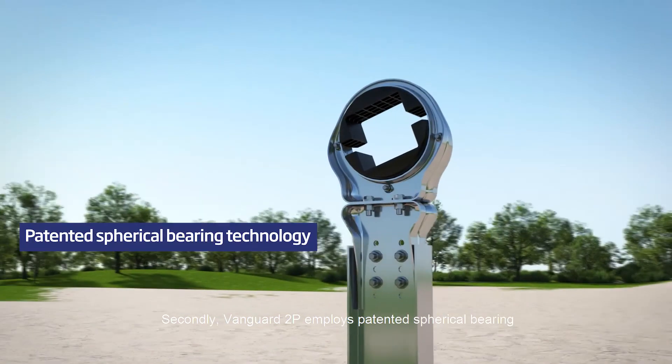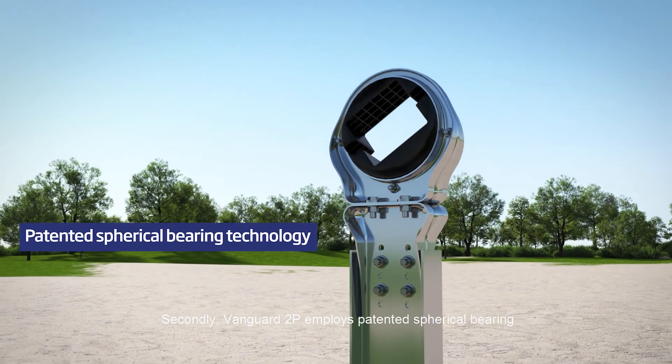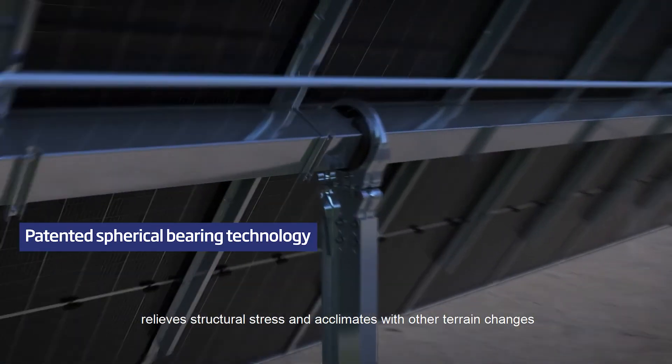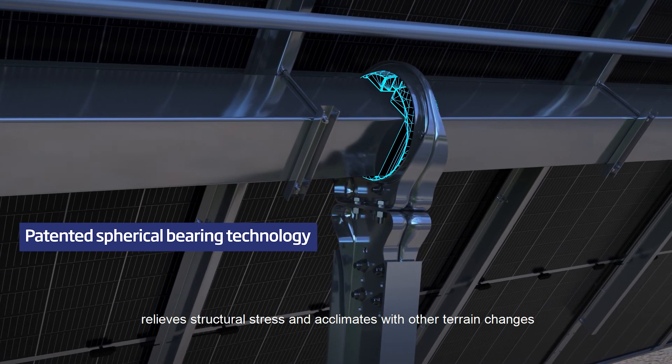Secondly, Vanguard 2P employs a patented spherical bearing, which effectively increases terrain adaptability, relieves structural stress, and acclimates with other terrain changes.